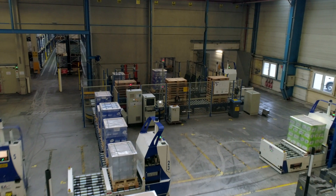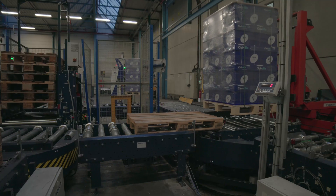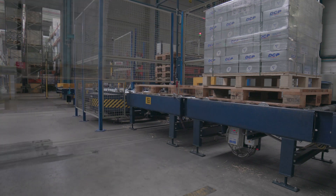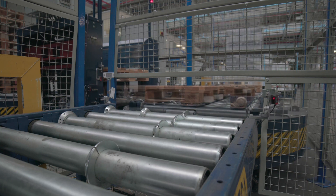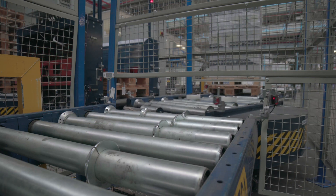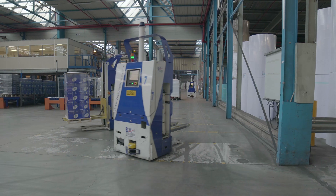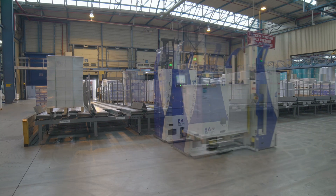Most of the products arriving at the logistics centre have to be put on slave pallets to ensure their stability inside the warehouse. For this operation, Megalux has installed a conveyor line with a pallet doppler that deposits the goods on the slave pallets. The products leaving the warehouse are once again placed on this conveyor line to recover the slave pallet and use it at another time. Outgoing pallets are moved to the preload area where they are grouped by order or route, ready for dispatch.